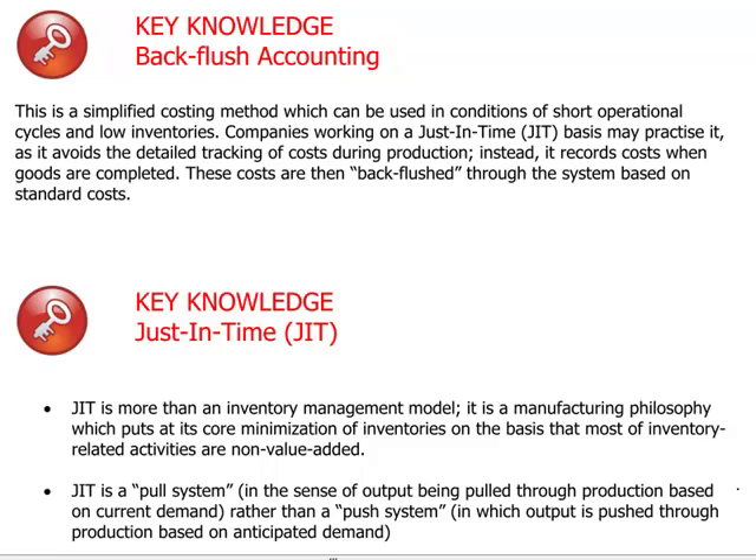Welcome to the EXP Group's discussion of CIMA Paper P1. Today we're going to look at a few more models or techniques for managing performance. We're going to start with backflush accounting.